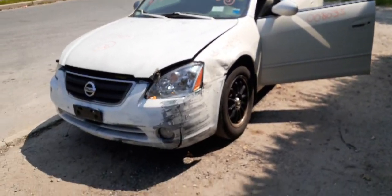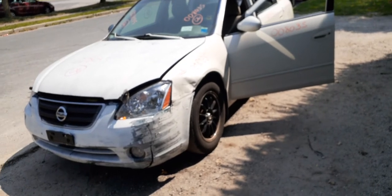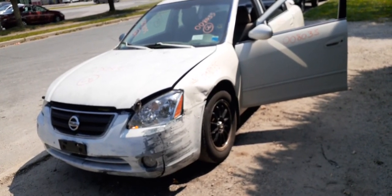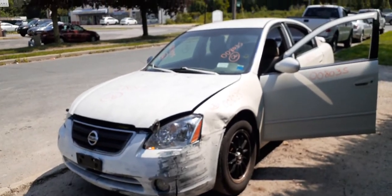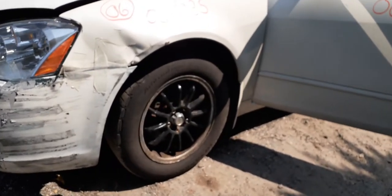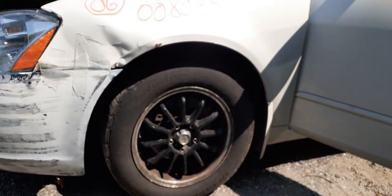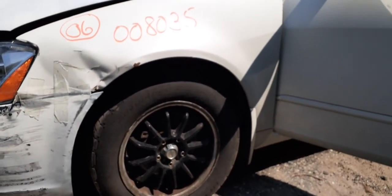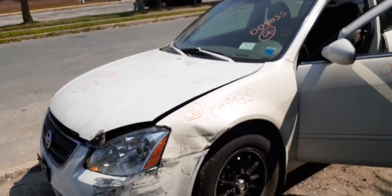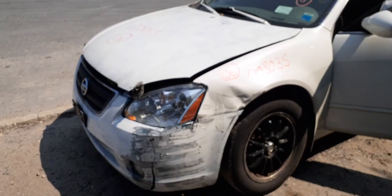Alright, that's it — again, 2006 Nissan Altima S model, 2.5 automatic, stock number 8035. Oh, and we've got a set of four aftermarket wheels — kind of shabby. That's it, one more to go, see you later, bye.